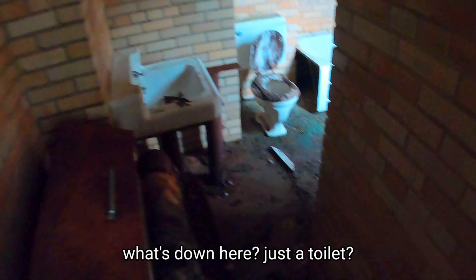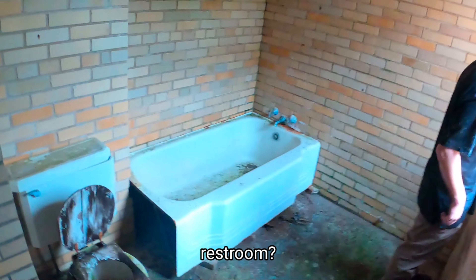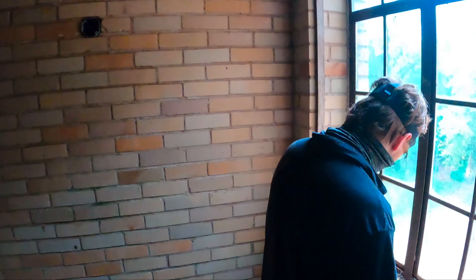What's down here? Just a toilet? Restroom? You gotta be careful on this thing — he hit his head. Yeah, that's where they would store stuff.